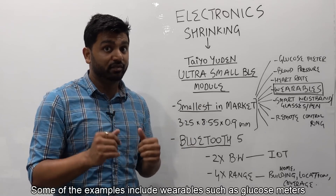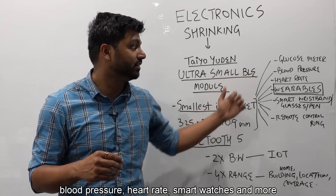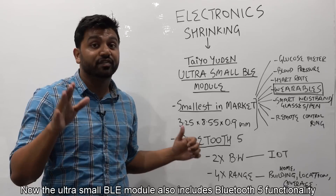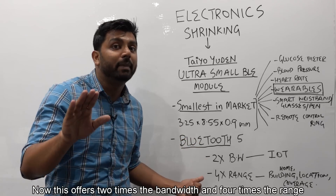Some of the examples include wearables such as glucose meters, blood pressure monitors, heart rate devices, smart watches, and more. The ultra small BLE module also includes Bluetooth 5 functionality.